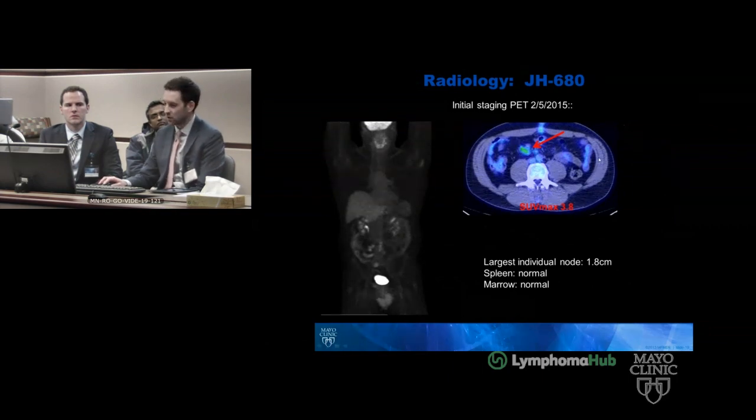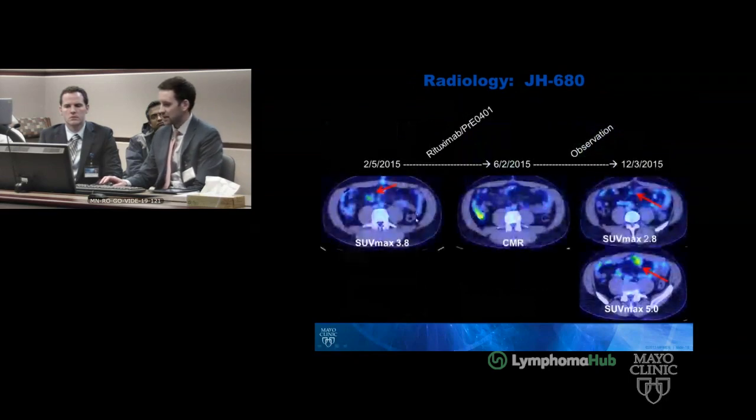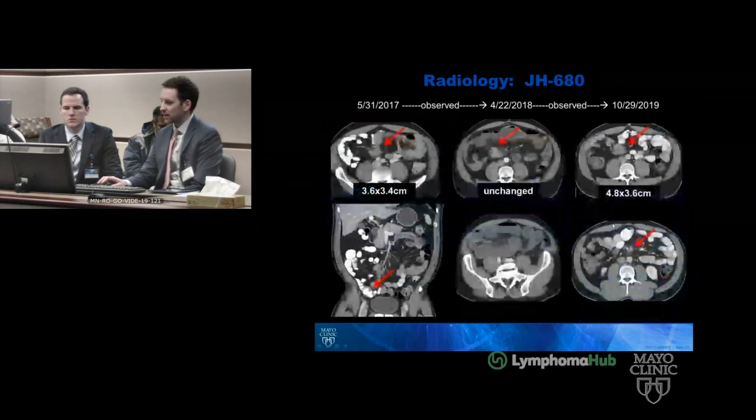The patient was treated as mentioned and had a complete metabolic response. By June of 2015 he was observed, and later in 2015 had some nodal recurrence in the mesentery — small, SUV max 2.8. The question was raised whether there was bowel involvement at this point near this node in a loop of bowel. There can be normal physiologic bowel activity, and this is around a bowel anastomosis as well, so it could be a combination of physiologic and reactive to the suture. At this point surveillance was changed to CT scans — no longer doing PETs.